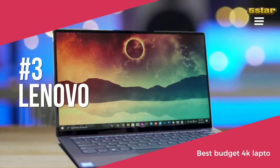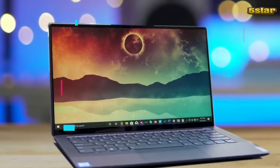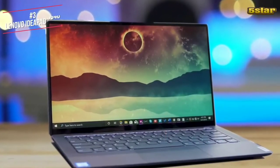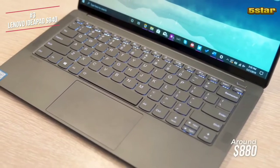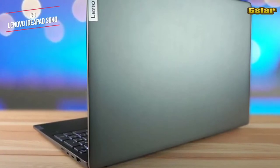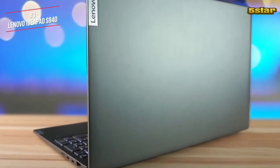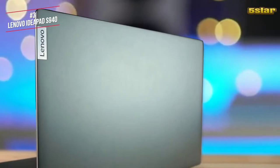We'll start by looking at the Lenovo IdeaPad S940 4K, our choice for the best budget 4K laptop. The IdeaPad is a 14-inch laptop that is currently available for around $880. First is the design — the IdeaPad is a really attractive laptop that is made out of aluminium and sandblasted to give a sleek looking matte finish.